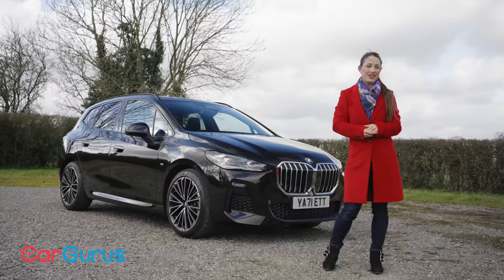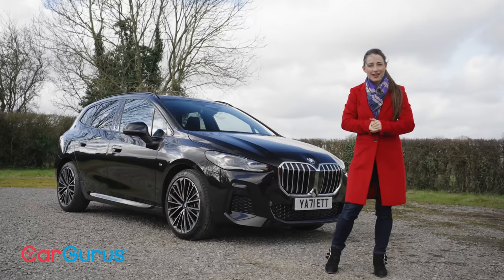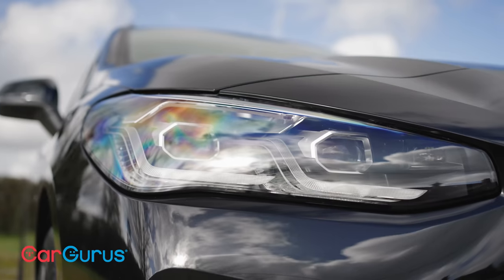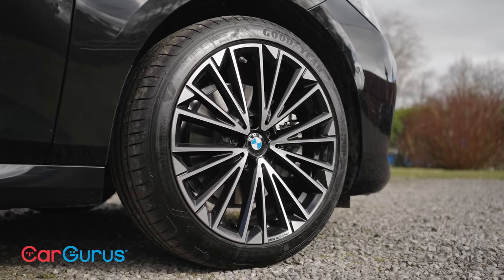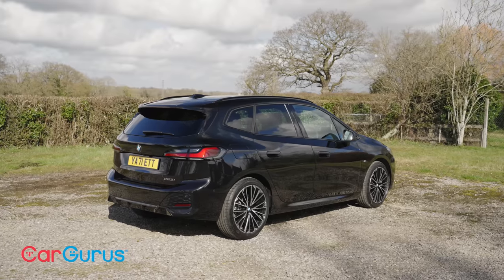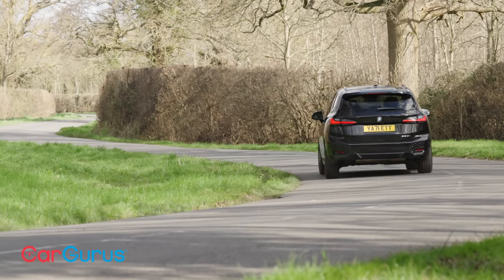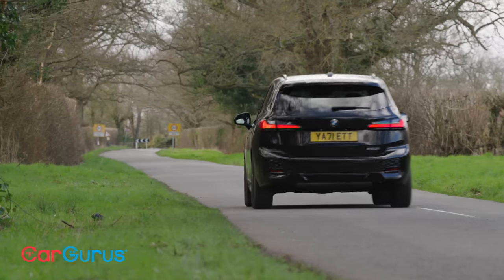This is the new BMW 2 Series Active Tourer, and it is proof that the demise of the MPV is greatly exaggerated. For most manufacturers, people carriers have pretty much been replaced by SUVs, which are more stylish and as a result more popular. However, BMW plainly thinks there's life in the good old MPV yet, and this all-new version for 2022 aims to combine classic people-mover practicality with the plushness and prestige that BMW is famous for.